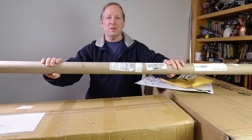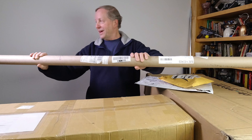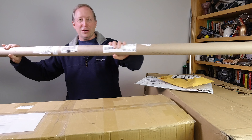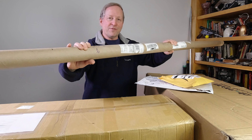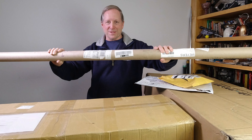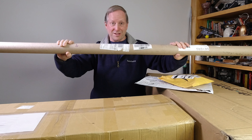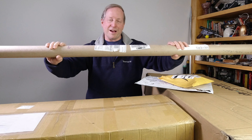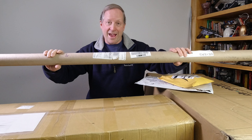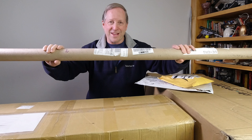This came from Union Gap, Washington — the fine state of Washington. It's an eight-foot-long tube, one inch diameter, with eight-foot-long aluminum pipes. Want to guess how long it took to get here? It's only 2,644 miles away and it went ground transportation. Five days.